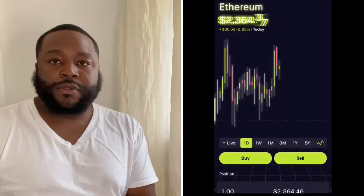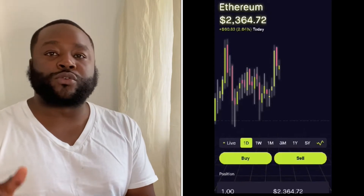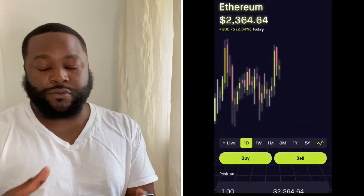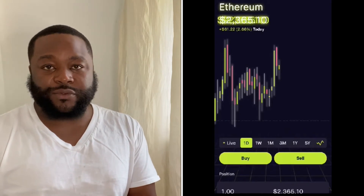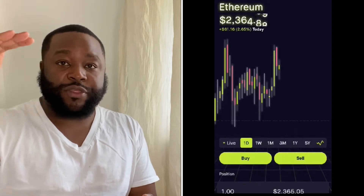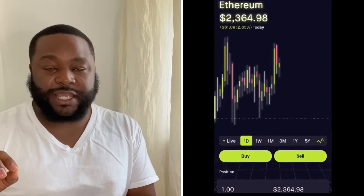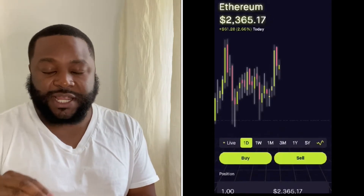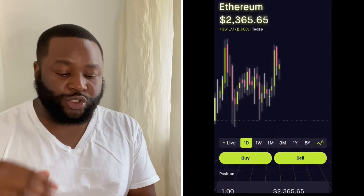Now we're going to go to Ethereum. This is how we make money with Ethereum. What you're going to do is you're going to jump in at a support level. Ethereum is at $2,364.81 right now — it's pretty much in the middle. The highest resistance level was at $4,000-something. But at this present time it's been consolidating between the prices of $1,700 to $2,300.